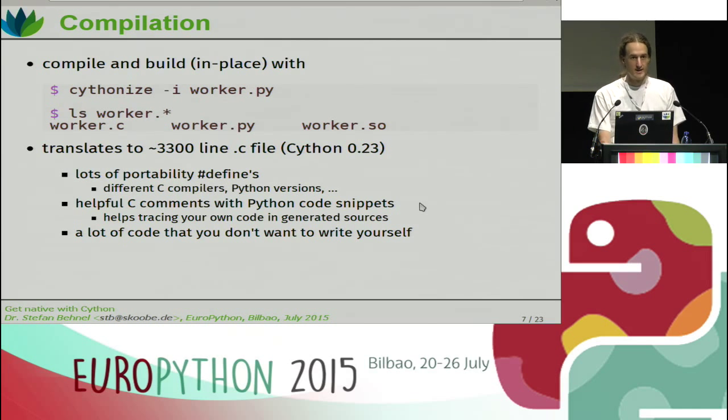We also copy all the original source code into C comments, so you can actually find your entire source code in the C file, which makes it easier to figure out what's happening and which source code line contributed to what amount of C code. In any case, it's definitely a lot of code that you really don't want to write yourself and for which you want to use a code generator. We write C so you don't have to. For local development, you'd use the cythonize script, which is really nice. When you want to distribute your code, you'd use distutils and let it build the extension module for you.